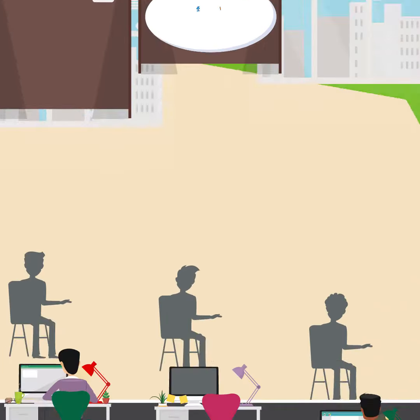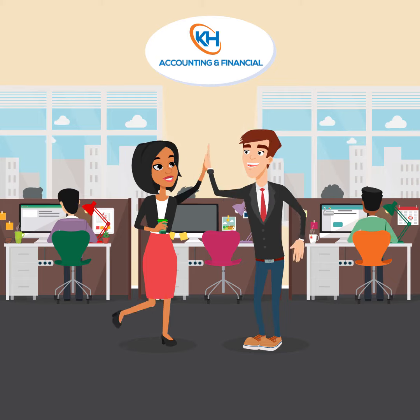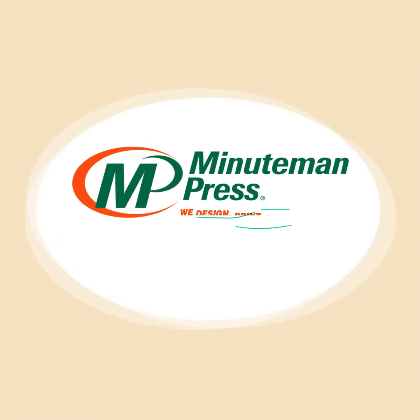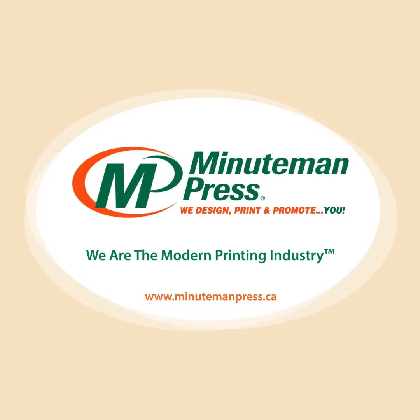With cost-effective Neighbourhood Mail, you can maximize your return on investment. Minuteman Press is your Neighbourhood Mail and direct mail experts. You know your business, we know how to promote it. We are the modern printing industry. Find your nearest Minuteman Press at minutemanpress.ca.